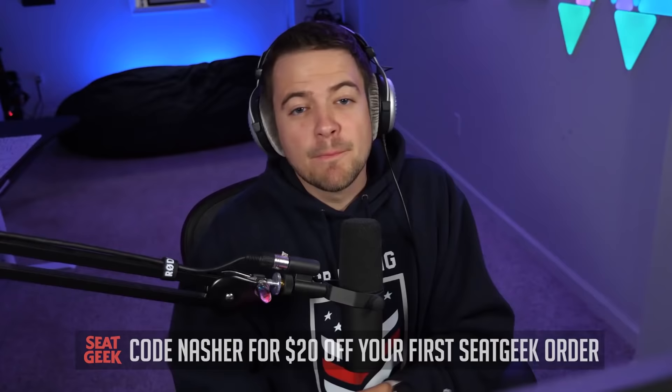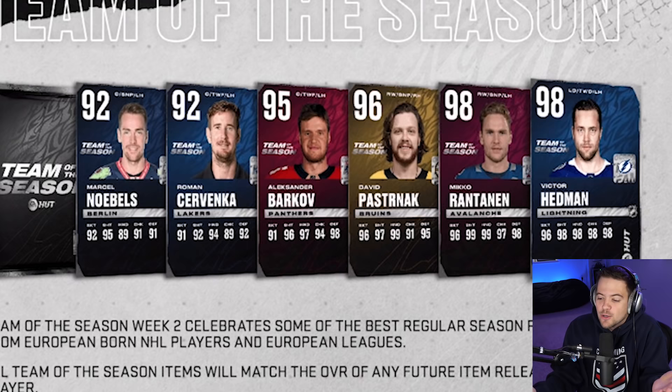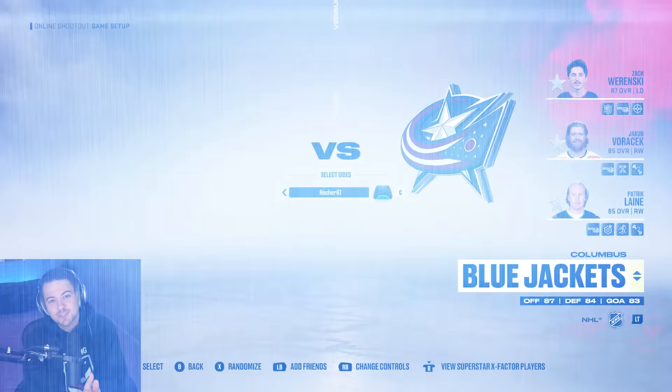Big thanks to SeatGeek for sponsoring us. Now back to the show. Here are the cards we are hoping for: 95 Barkov, 96 Pasta, 98 Rantanen, 98 Hedman — wouldn't mind any of those. If we get anything lower, if we get a 92, I'm going to be just as rattled as last episode. But let's hop in and see what we can do.